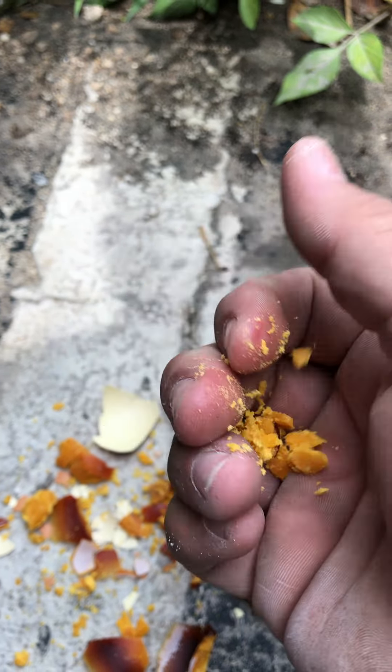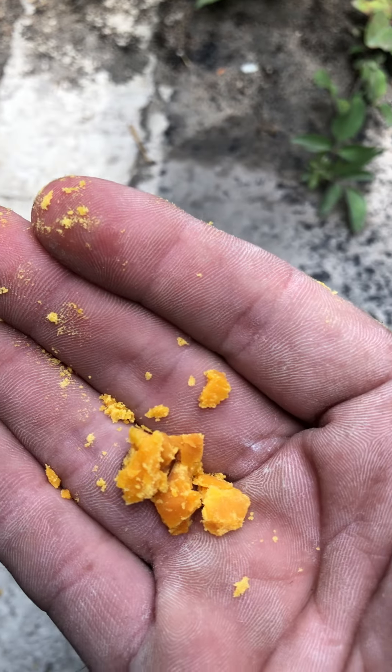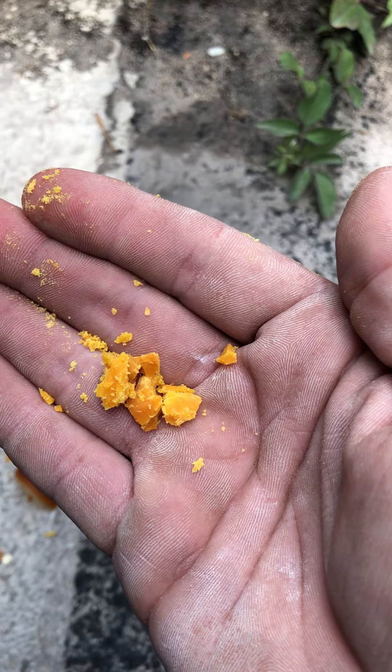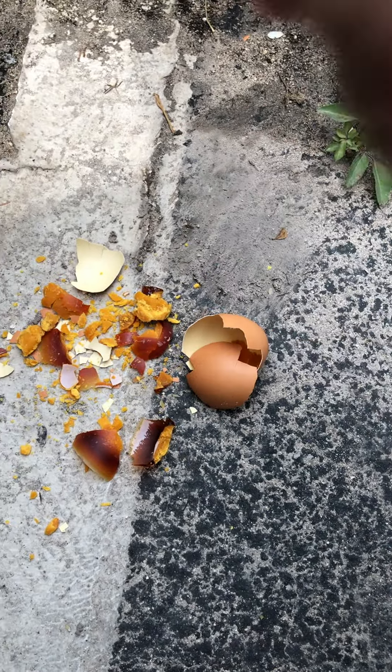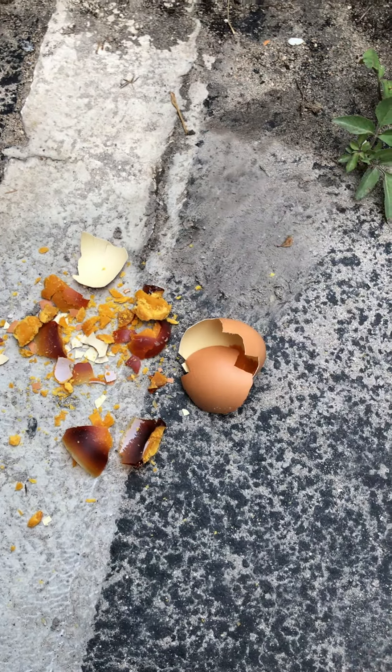I'm gonna go ahead and say these are not from December 2020 — these are from 2018 for sure, to have changed this much. I'm gonna give this a smell, I have to. It's really not too bad. I cannot believe it. Thanks guys!